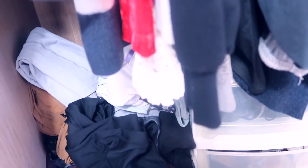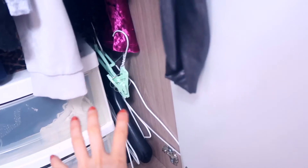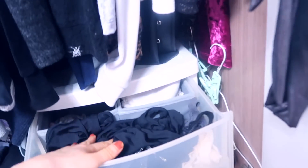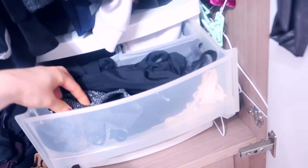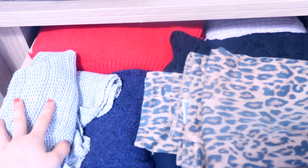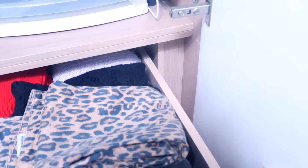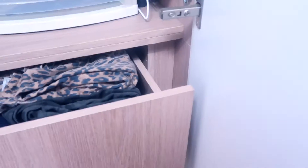The workout outfit isn't super organized, but I keep it here so I can easily grab it when I go to the gym. I keep excess hangers there. There are two drawers — this one I keep my underwear and bralettes, and the other one has socks. There are also two more drawers: most of them have thick sweaters that I fold.